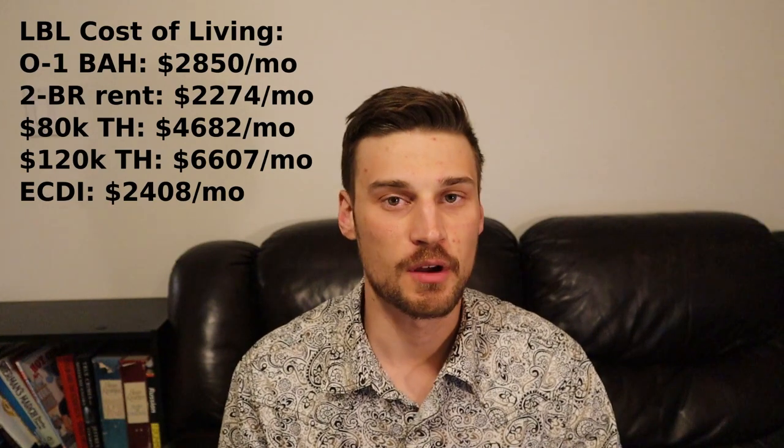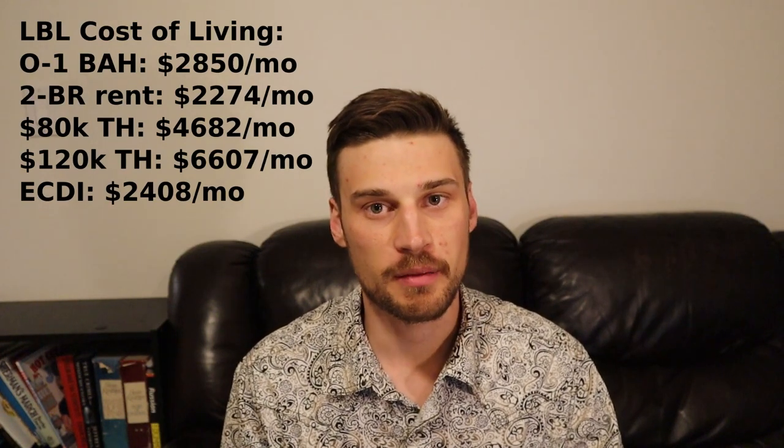The second lab on the list is Lawrence Berkeley National Lab, up the hill from UC Berkeley in Berkeley, California, pretty close to Oakland. This is the oldest lab on the list, founded in 1931. It employs 3,663 people and has an annual budget of $1.02 billion. The whole Bay Area is very expensive to live in, and Berkeley is no exception. The U.S. military pegs BAH for an O-1 at $2,850 a month.